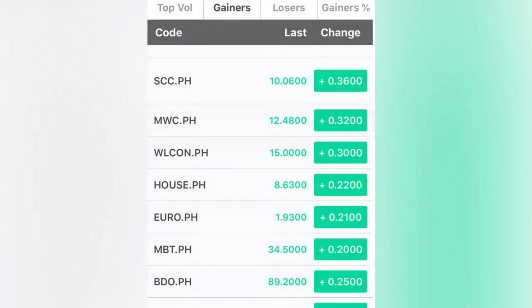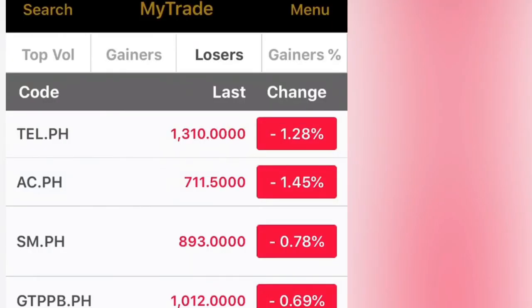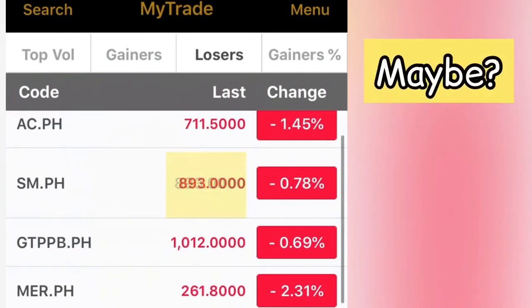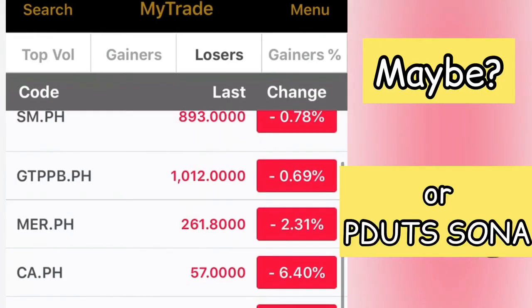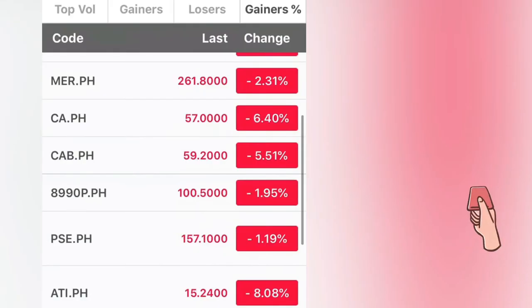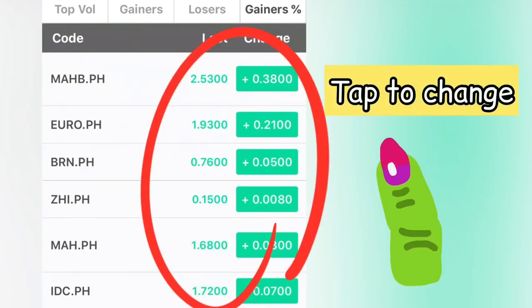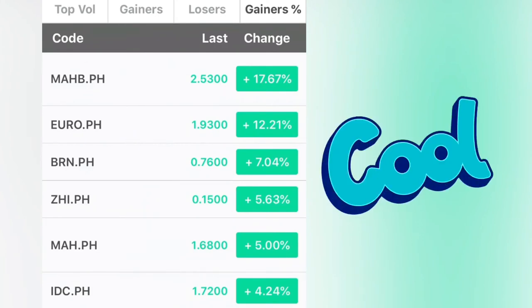That's for the gainers. For losers, TEL is as expected — and AC, Ayala, may be affected by the alleged violation of ACPH in Philippine Water. For gainers, you can switch between percentage or points view.